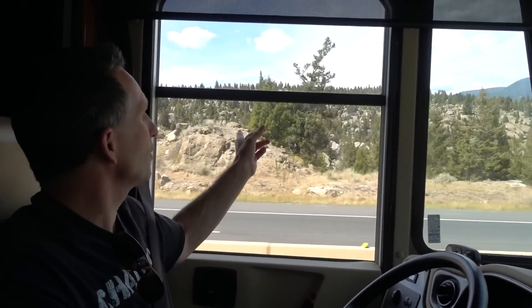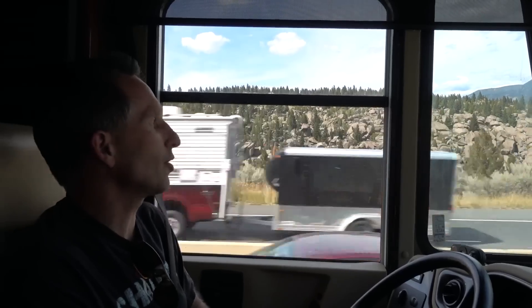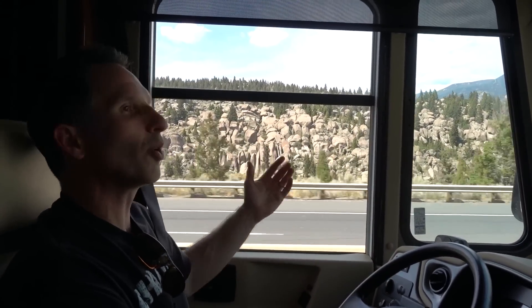Look how beautiful these rock formations are over here — that's one of the other advantages of driving nice and slow: you take in a little bit more scenery. Because you're not white-knuckling over your speed and scared you're going to overheat your brakes, you can just be calm, relaxed, and enjoy the ride. Safe driving everyone.